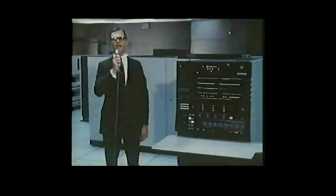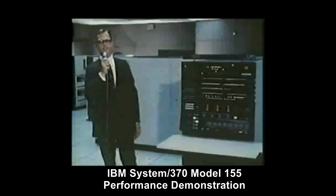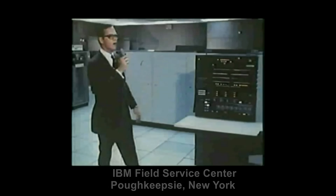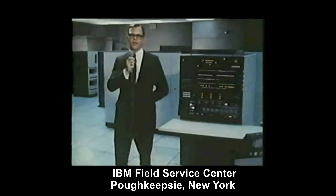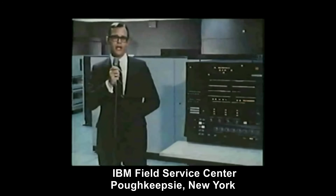Good day. I'm Bob Pendley speaking to you from IBM's Field System Center in Poughkeepsie, where beginning today we'll be demonstrating this System 370 Model 155 to our customers. One way we can show them how well this machine performs, what kind of throughput they can expect, is to run some of their actual data processing job streams, then have them compare these timings against timings on their present system. That's exactly what we plan to show you today. But first, let's take a look at this System 370.